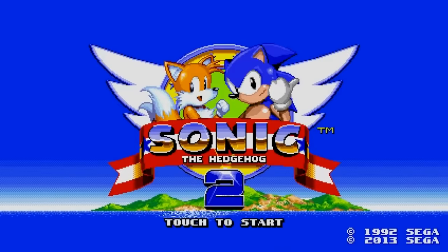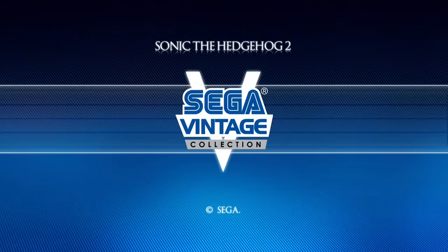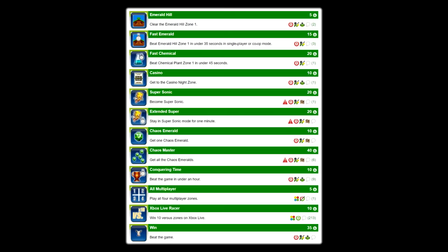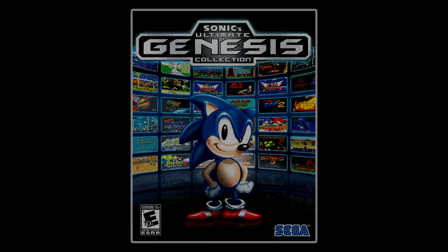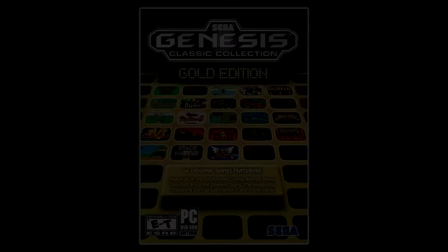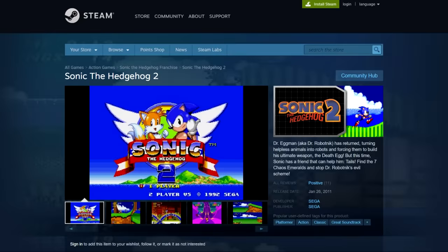Before and after the Retro Engine port, the game continued to see more standard re-releases. On December 8th, 2008, it was released on the Wii Virtual Console. Backbone Entertainment released an emulated version for Xbox 360 and PS3 as part of their Sega Vintage Collection, featuring online multiplayer, leaderboards, and achievements. The Xbox 360 version was released in late 2007 and the PS3 version came out in 2011. Sonic's Ultimate Genesis Collection, also by Backbone, contains the game and was released for Xbox 360 and PS3 in 2009. The game was also included in Sega Mega Drive Classic Collection Volume 2 for PC in Europe in October 2010, and is available on Steam.